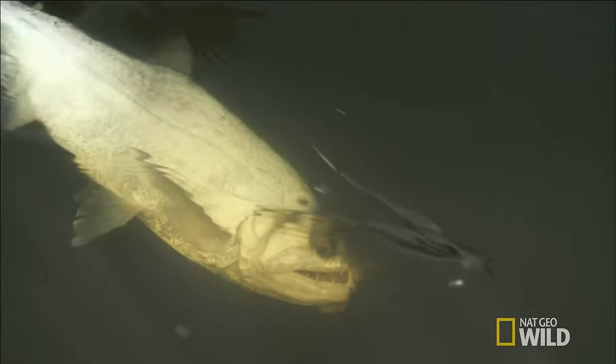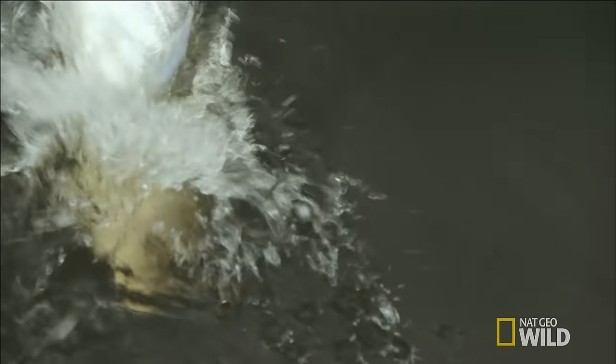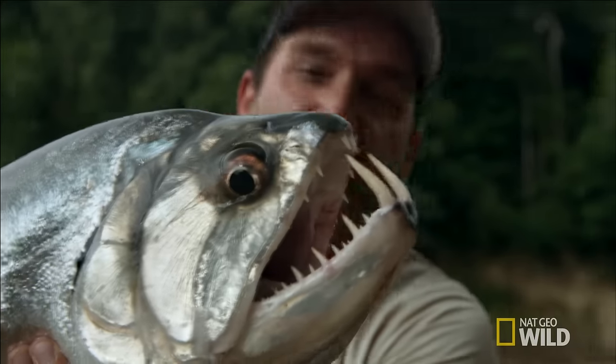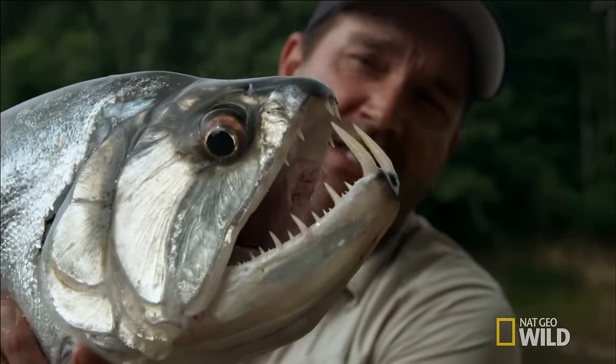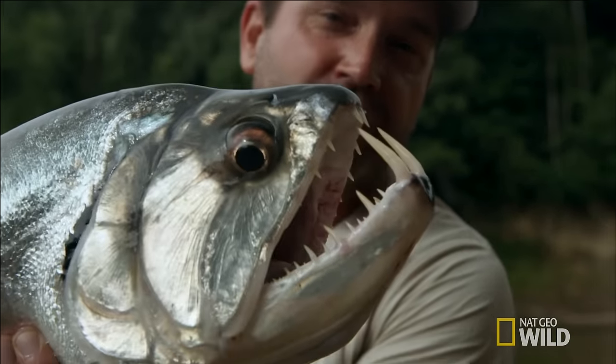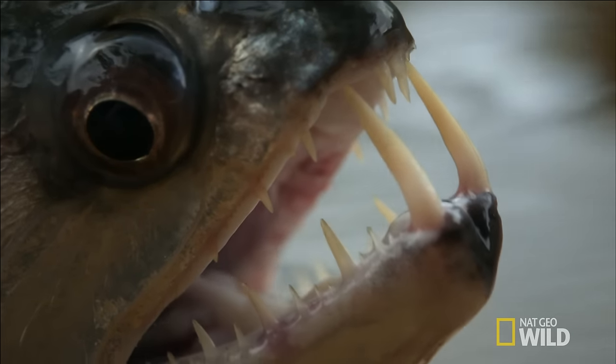Finally, I can get some clues as to why this fish looks so extreme. It's such a scary-looking fish. The fish is shaking its head, and you can see why this fish is nicknamed the vampire fish — the fangs on the bottom jaw.